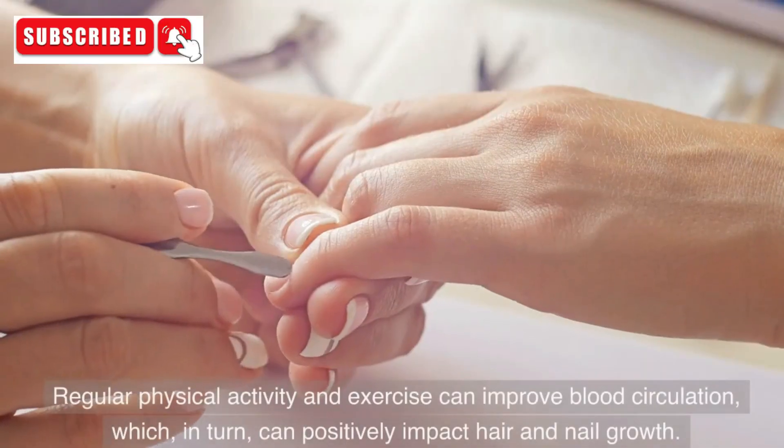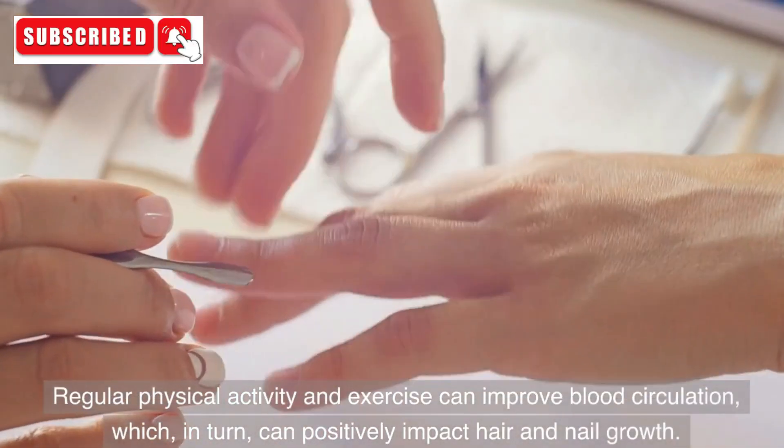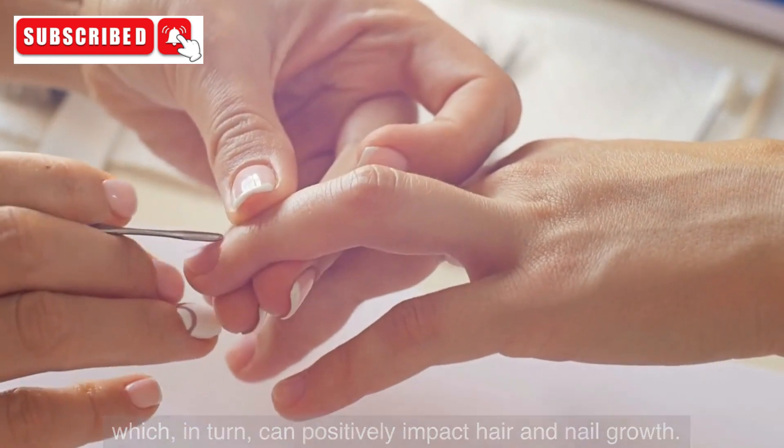9. Physical Activity. Regular physical activity and exercise can improve blood circulation, which, in turn, can positively impact hair and nail growth.